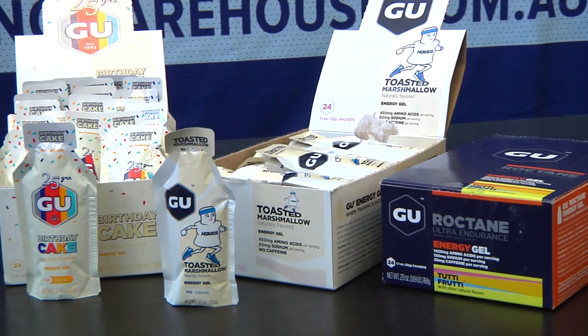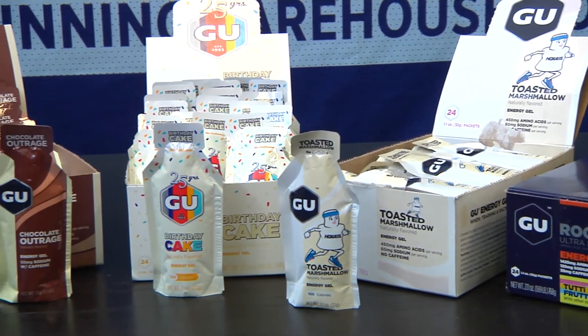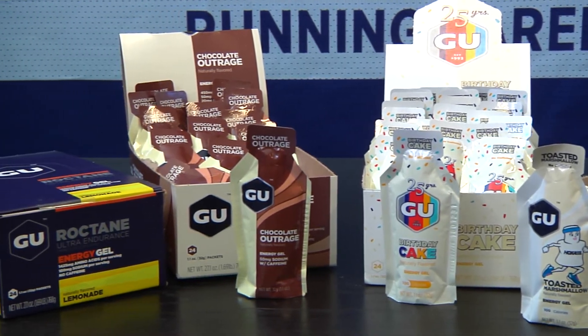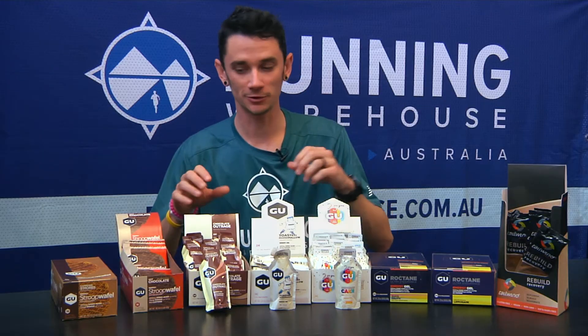The GUs come in boxes of 24, heaps of different flavors, some with caffeine, some without, depending on what works well for you. Now these are all for during your race.